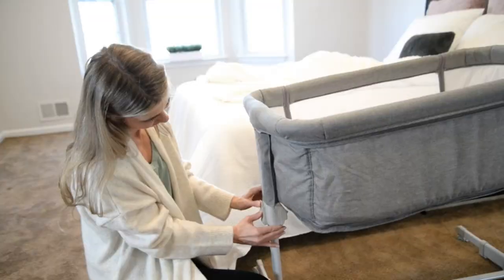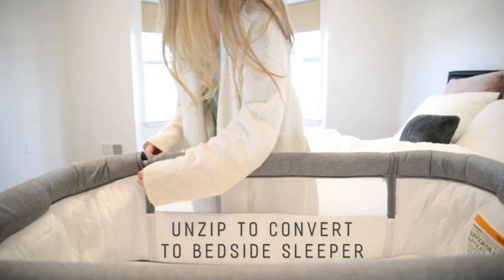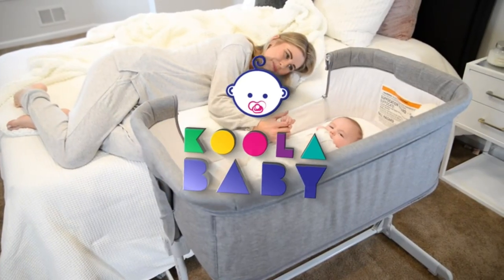Built-in wheels with brakes. Our baby bed bassinet features built-in silent universal wheels with brakes. A bassinet with wheels makes it easier for parents to move the crib around easily and safely, without ruining the floor.